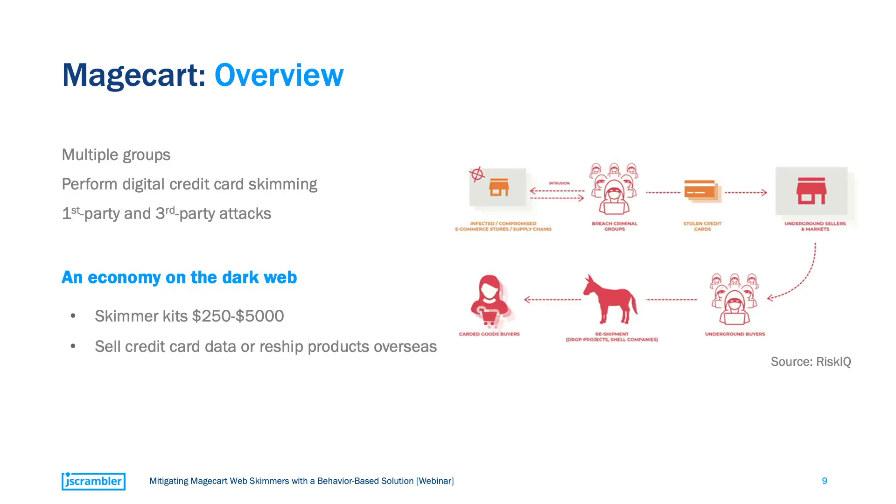But how do Magecart attacks typically operate? This image by RiskIQ shows the typical scenario of a web-skimming attack. You have multiple cyber-criminal groups that inject the malicious skimmer into the web page of an e-commerce store — either by directly gaining access to their target's website or by injecting the malicious code through a third party. When an end user submits the payment form on an infected website, the malicious code grabs this information and sends it to the drop server. These credit cards are then sold in dark web markets or used to reshop products overseas.